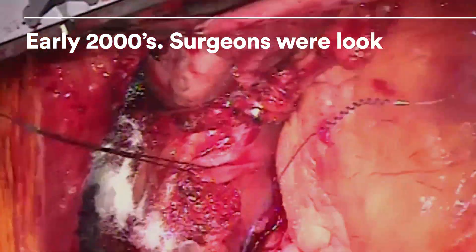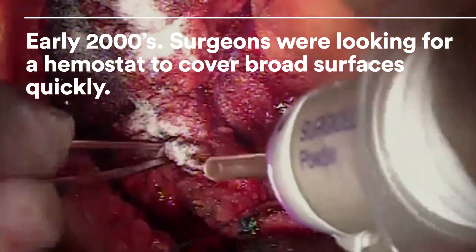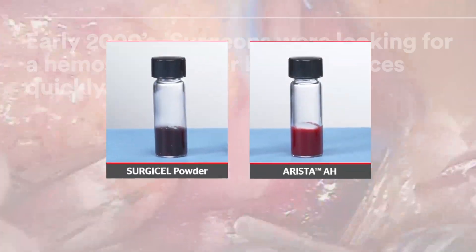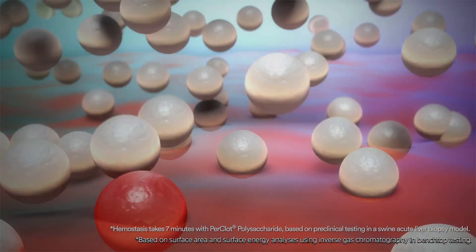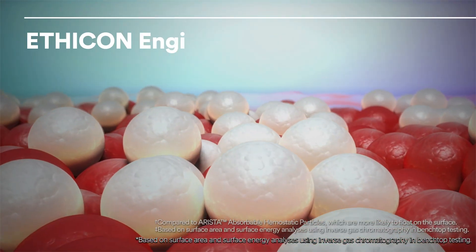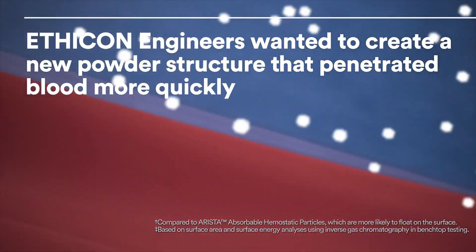Surgeons are always looking for an adjunctive hemostat to cover broad surfaces quickly, particularly in laparoscopic and robotic procedures. Current polysaccharide-based powders on the market take up to seven minutes to achieve hemostasis, because their spherical structure tends to float on the bleeding surface. Ethicon engineers wanted to create a new powder structure that would penetrate blood more quickly.